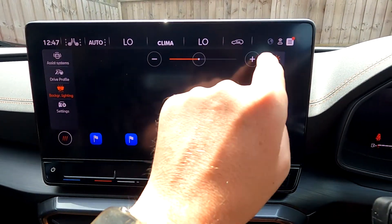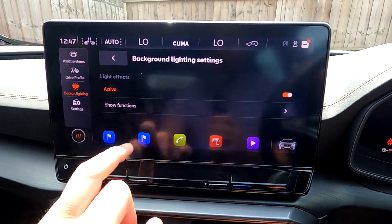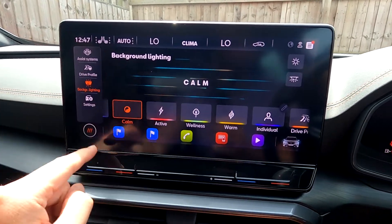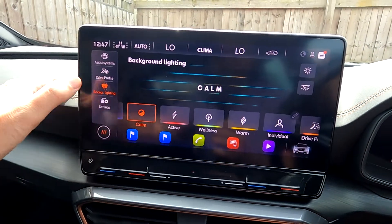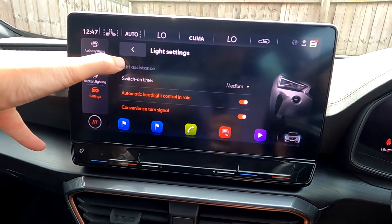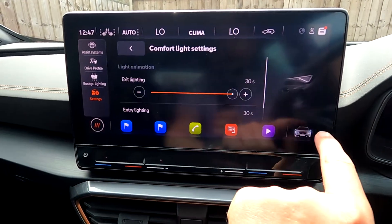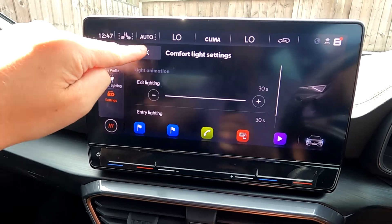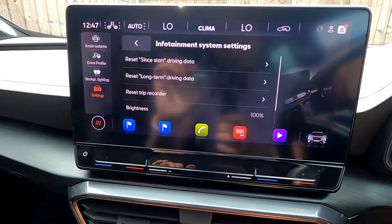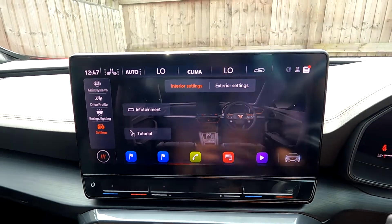In background lighting you can change to different interior light colours — I'll pick 'calm' — and adjust brightness. Background light settings show which functions are active. Going back out, you've got exterior settings for comfort lighting and light animation, interior settings, and infotainment. You can also reset your trip data here, though it's probably quicker from the steering wheel. Brightness can be changed here too.